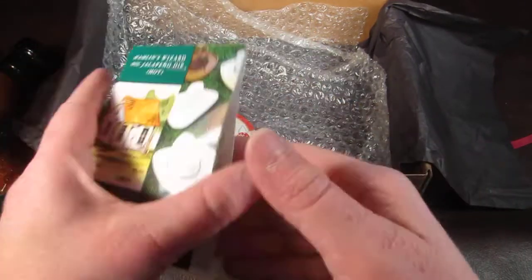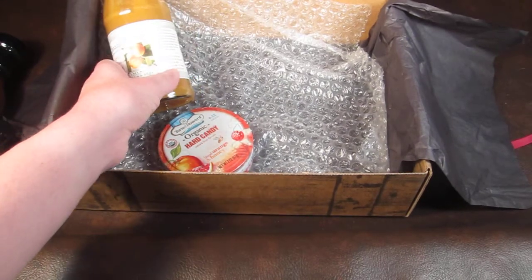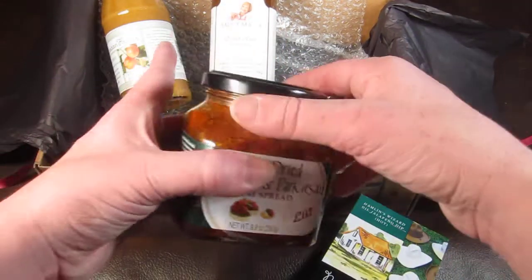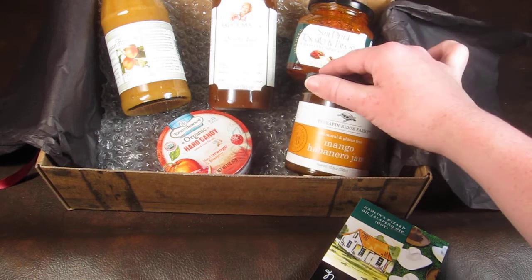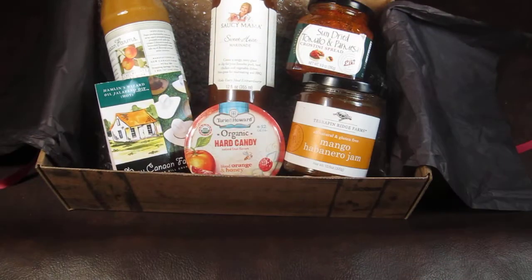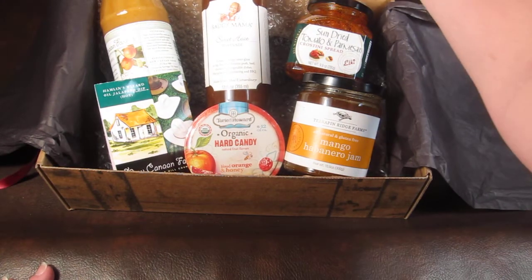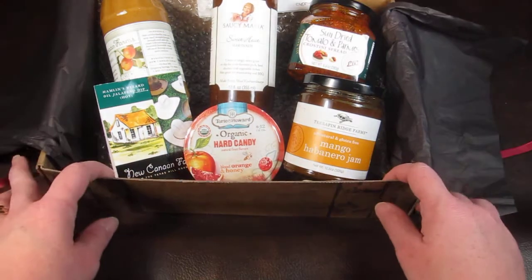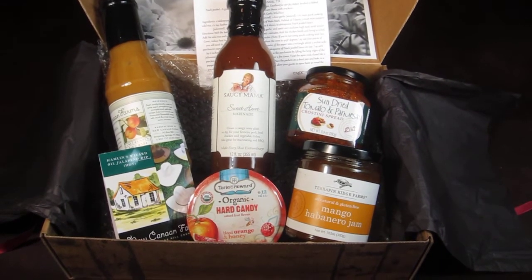That's everything in my Taste Trunk this month. If you're interested in signing up, I'll include the link below. I believe I have a code to save five dollars — all the details will be in the description below. I'll also have a full written review on my website at subscriptionboxmom.com. Please subscribe to my YouTube channel so you won't miss any of my unboxings. You can also subscribe to my newsletter on my website to stay up to date on all the current subscription box news, coupons, and reviews. Thanks for watching!